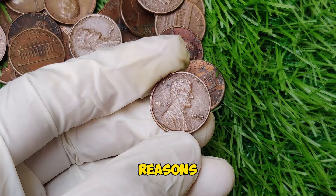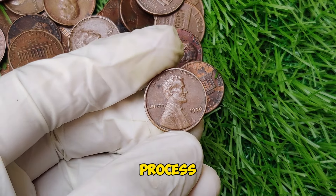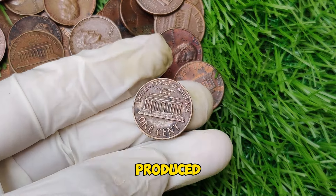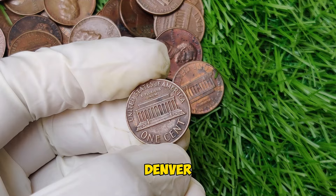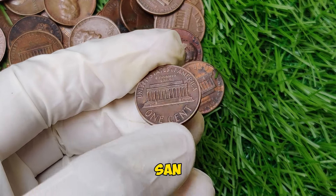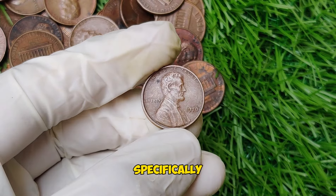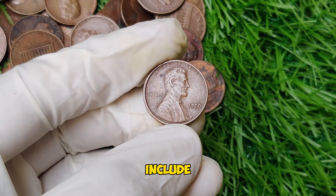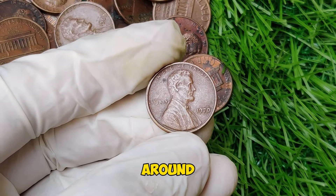One of the key reasons for the 1970 penny's value lies in the minting process itself. In 1970, the U.S. Mint produced pennies at three locations: Philadelphia, Denver, and San Francisco. It's the pennies from the San Francisco Mint that are the real stars of the show. Specifically, the 1970-S pennies, which include rare proof and error varieties, have caught the eye of collectors around the world. There are two main varieties: the small date and the large date.